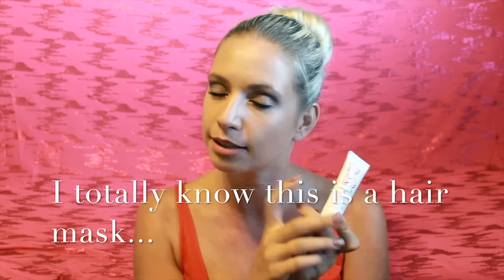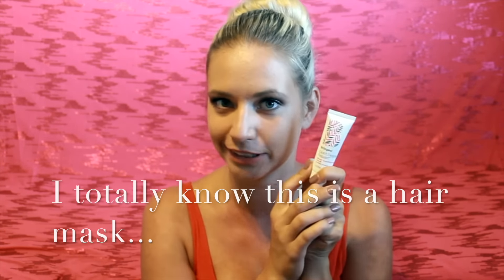Next thing I see here is Don't Despair Repair Deep Conditioning Mask. I love trying different masks — I love face masks and sheet masks, which I've gotten a few of in Ipsy. I'm all about skincare, so this I'm excited to try.